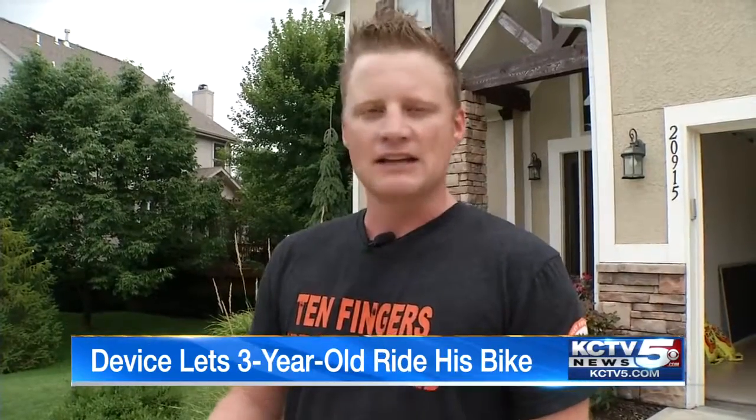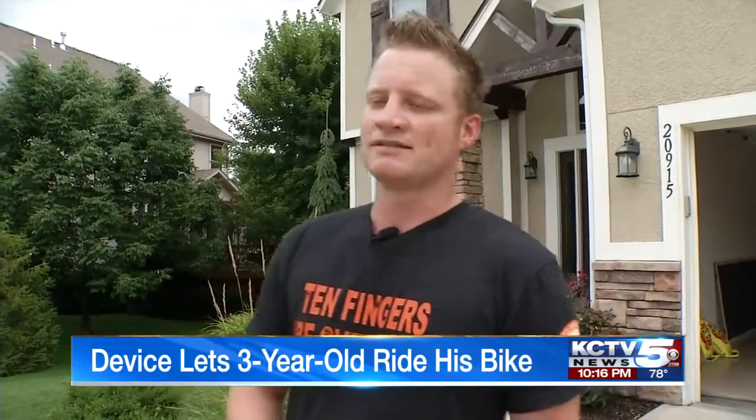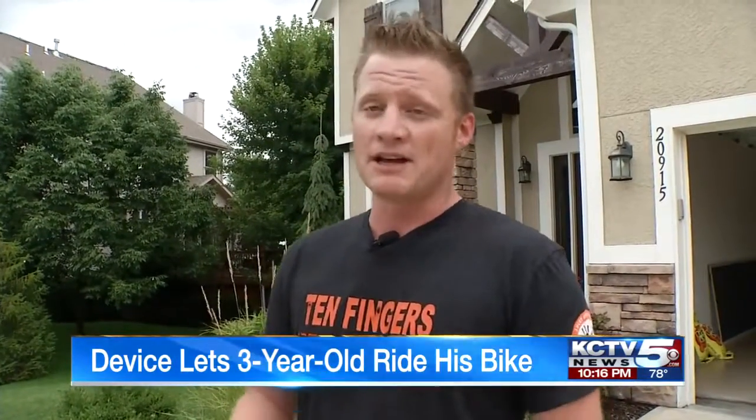He said, 'Hey, my name's Nick, this is my idea — do you think you could help with this?' And within a couple of days they reached out like, 'We'd love to help.'